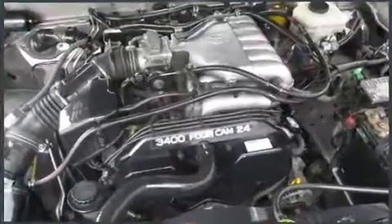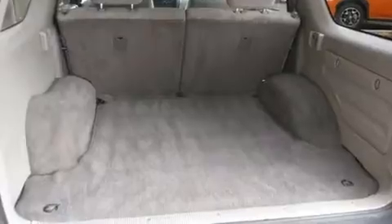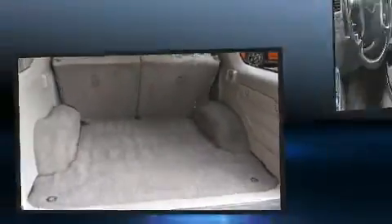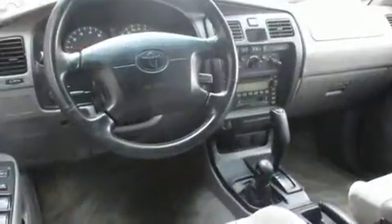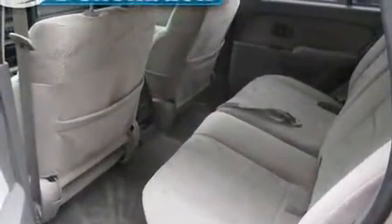Toyota ensures the safety and security of its passengers, with equipment such as dual front impact airbags, traction control, brake assist, a panic alarm, and ABS brakes. Electronic stability control ensures solid grip atop the road surface, no matter how challenging the driving conditions.